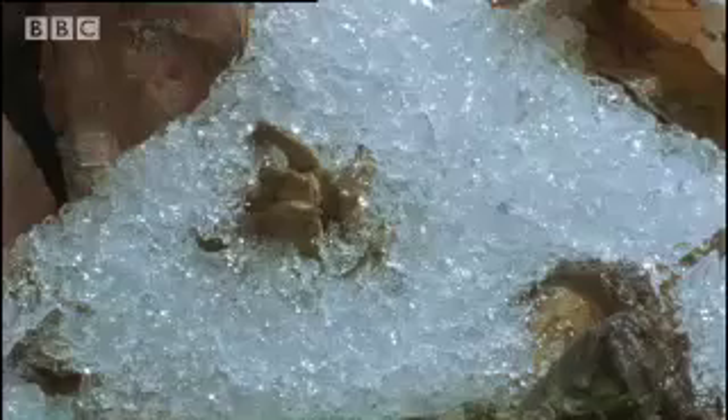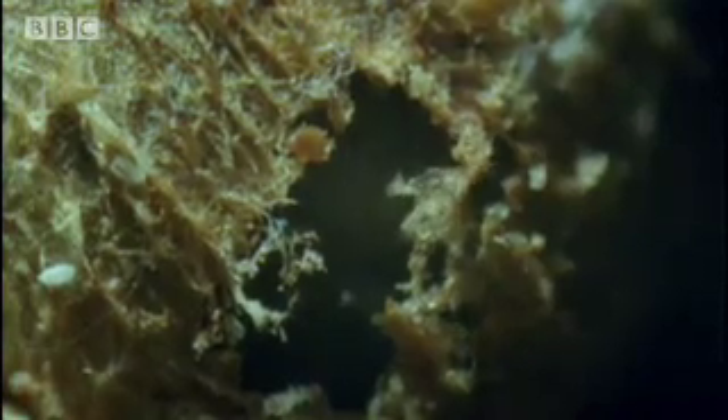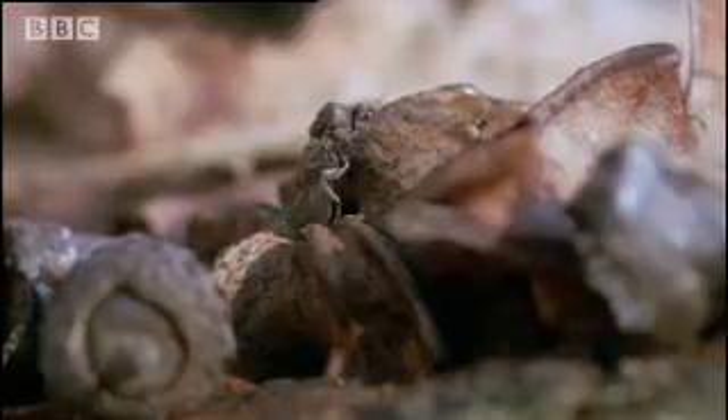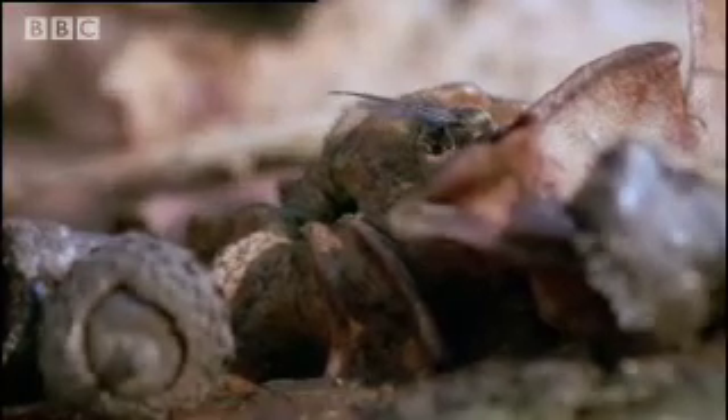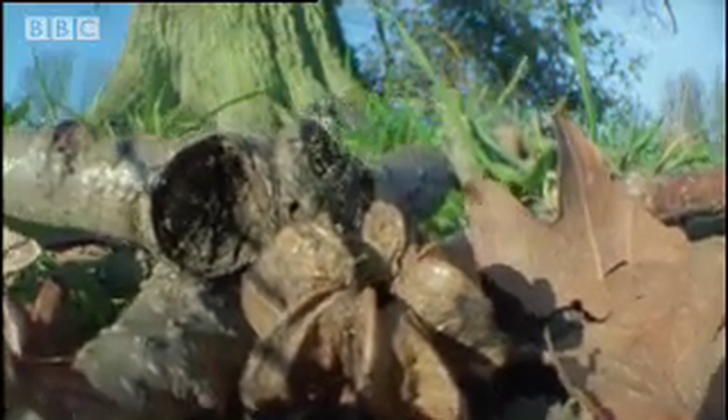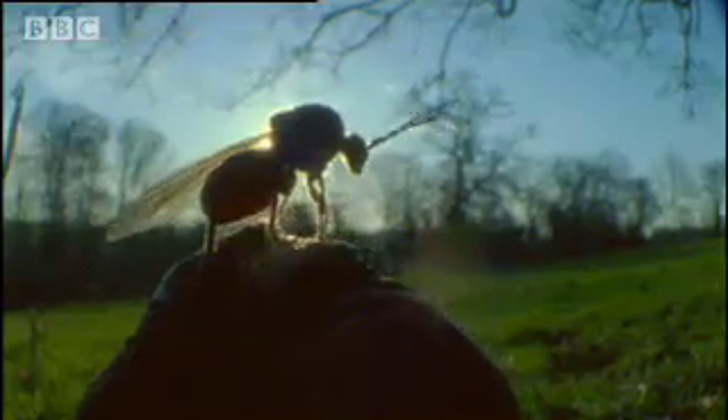Spring comes at last. Inside the gall, something starts moving. The larva has turned into an adult wasp. It has spent nine months within the oak tree's tissues and has only a few weeks of its life left. Now, as an adult, it must look for another oak to inject with eggs.